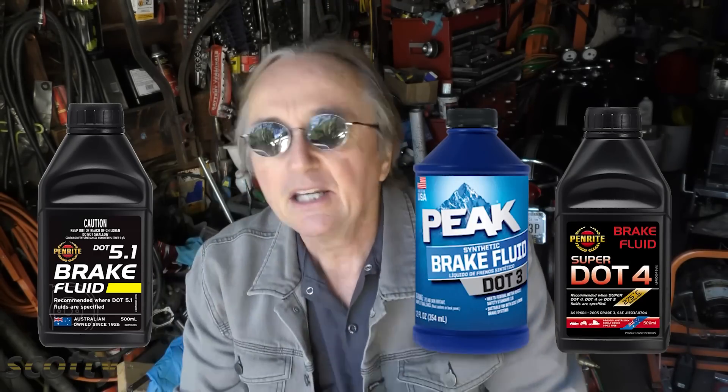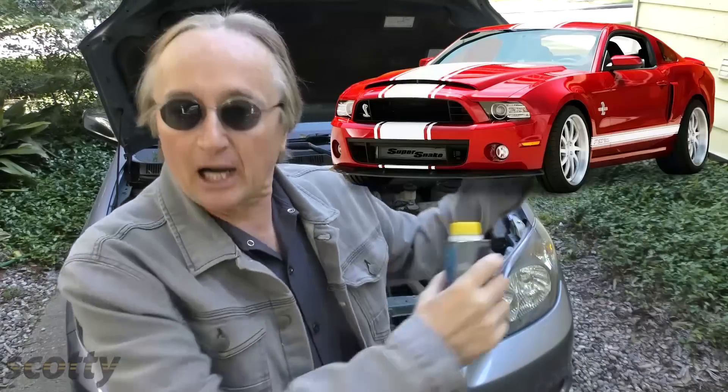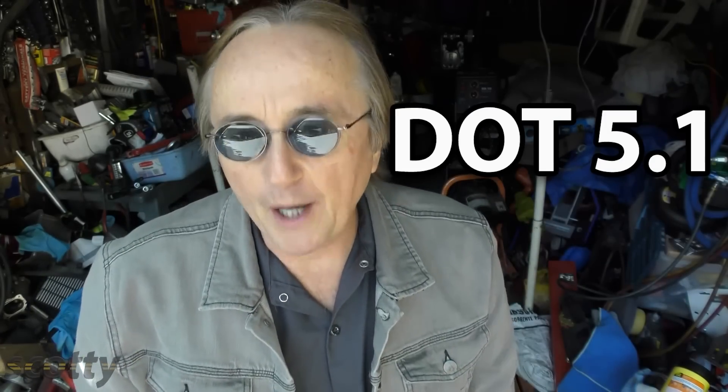DOT 5.1 can be used with any of the other systems. You can put DOT 5.1 with DOT 4 or DOT 3 — you don't have to flush anything out, it works perfectly fine with any of them. The DOT 5, by contrast, can't be mixed with anything except DOT 5. So DOT 5.1 is really the best brake fluid you can buy for cars you drive on the street, though DOT 4 will work perfectly fine for most people doing conventional driving.